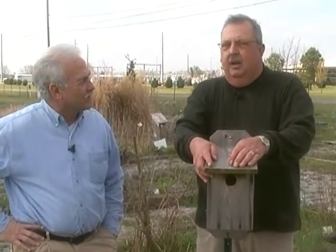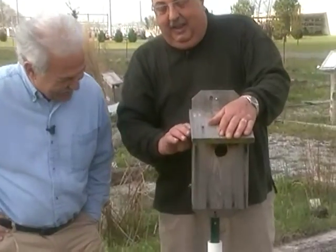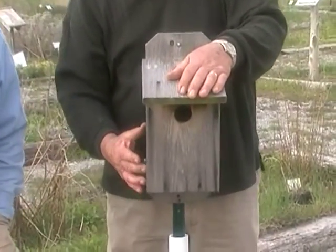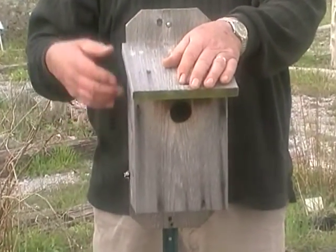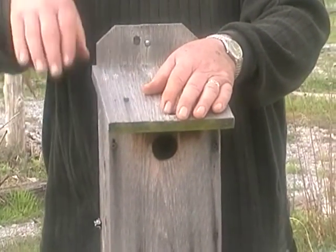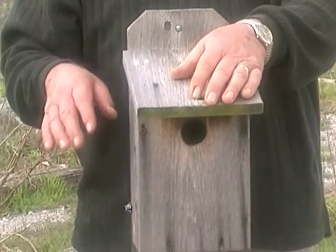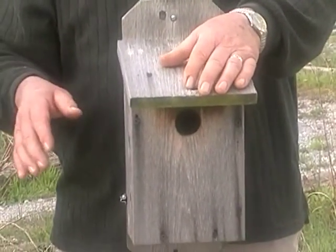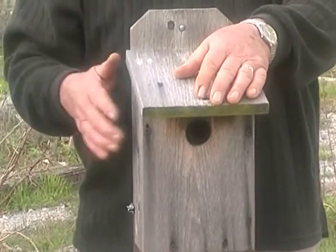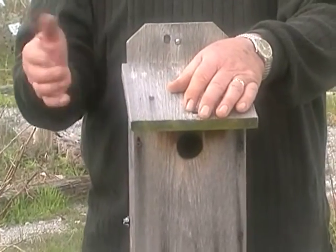House sparrows will kill your bluebirds and build their nest right on top of them. Now, one way you can tell a house sparrow nest is that they come in with feathers, twigs, and they have a canopy. If it has a canopy, pull the thing out. They are not protected birds, so you're not doing anything illegal. You want them out of there. I've pulled them out four or five times until they finally gave up trying to build the nest in there.